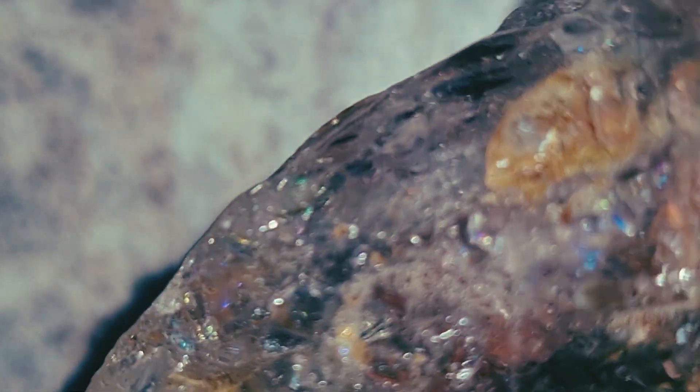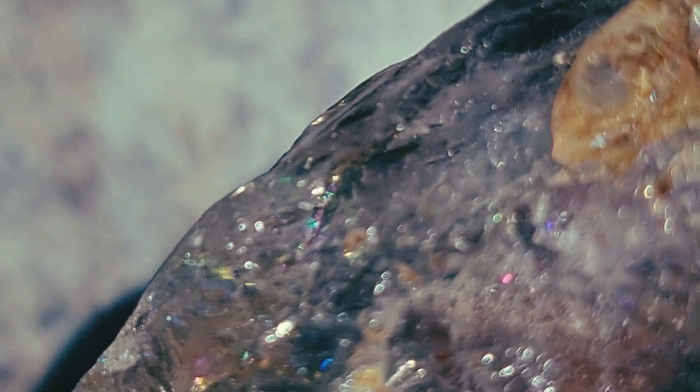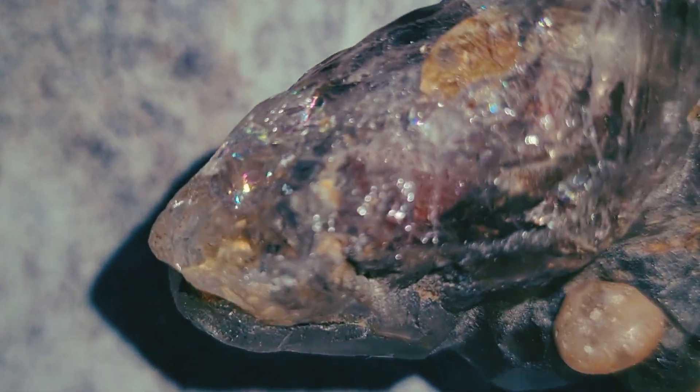Second, check the hardness. Carbonado is extremely hard — one of the hardest natural materials ever found. If you gently scratch glass, it should leave a mark. But remember, scratching glass alone does not confirm a diamond. Many minerals can scratch glass. The important thing is how the stone feels. Carbonado usually resists scratching from most other stones.